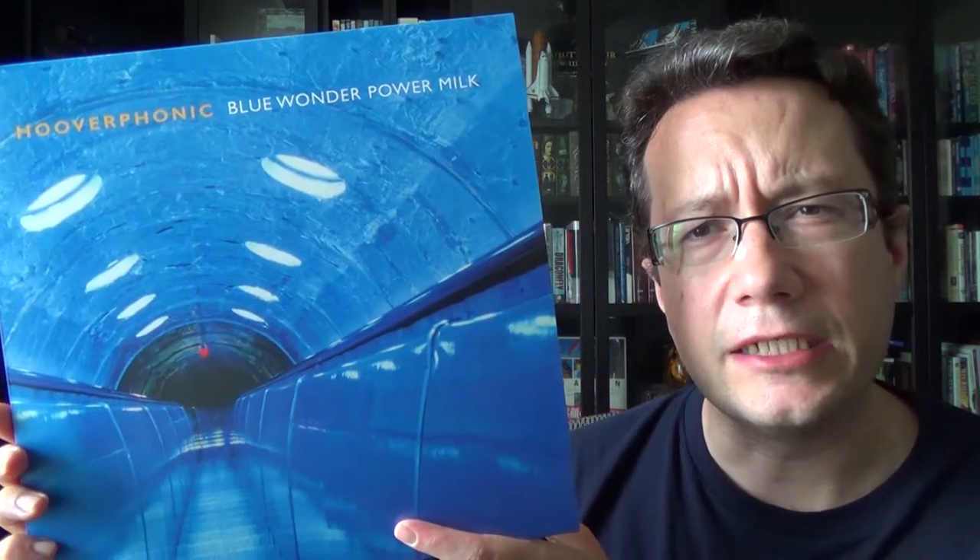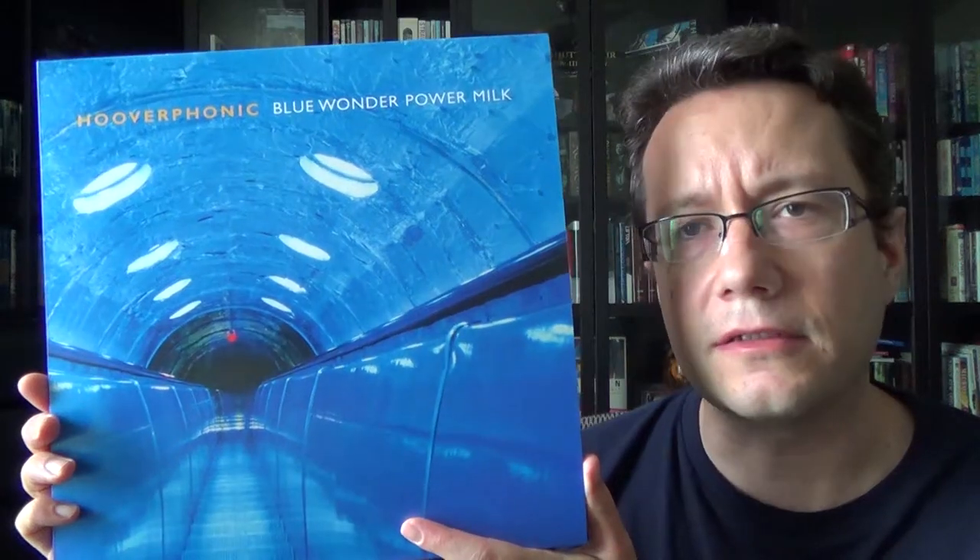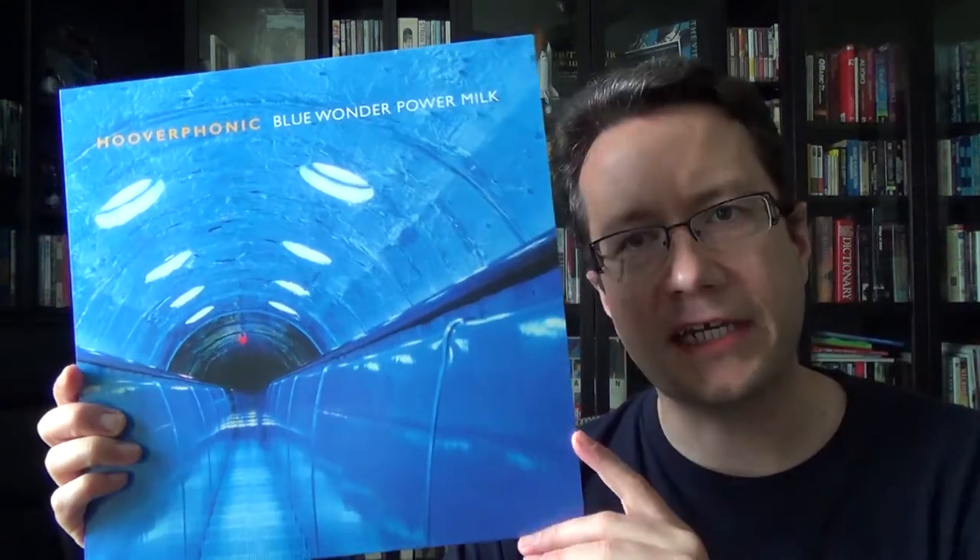Moving off of jazz — this was a Record Store Day release in Europe. This is Hooverphonics' second album, Blue Wonder Power Milk. If you're not familiar with Hooverphonics, they're really hard to classify — they're all over the place musically. Initially, folks categorized them as trip-hop, which I don't think they liked either. I think that classification came because they were doing a lot of touring with Portishead and Massive Attack for their first album.